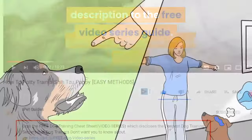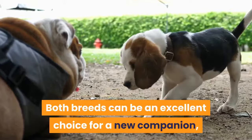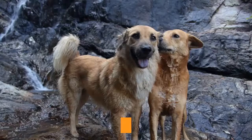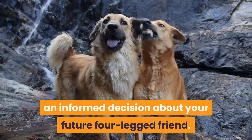Now let's get into today's video. Both breeds can be an excellent choice for a new companion, but one is bound to be a better fit for your personality and lifestyle. While the English and French versions both rank in the top 5 on popularity charts and have many similarities, they do differ in certain areas, some of which may be pivotal factors in your decision. Taking a close look at their similarities and notable differences is the best approach to making an informed decision about your future four-legged friend.